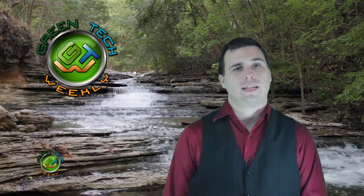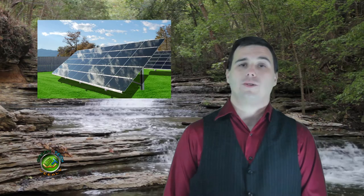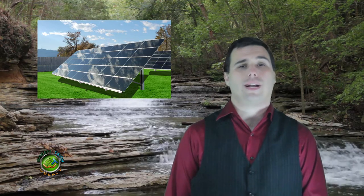Welcome back to Green Tech Weekly, let's show you some of the greenest tech from around the world. In our first story, the green jobs market is about to get a good boost in Aurora, Colorado. GE is going to open its solar panel factory a whole year ahead of schedule.